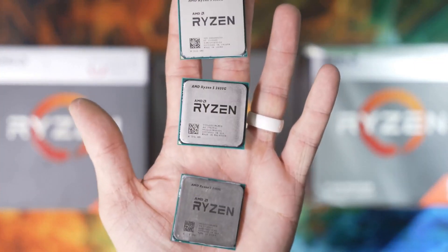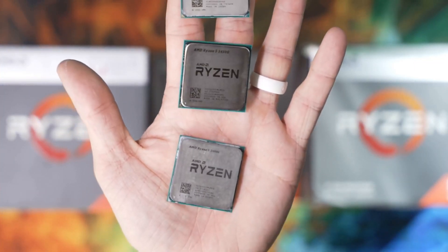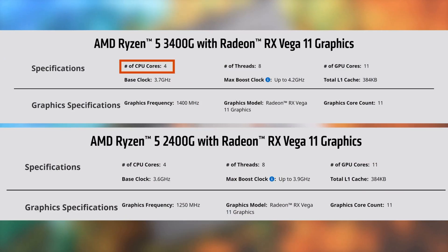Tech enthusiasts, welcome home. Today, we're unfurling the canvas to reveal a true maestro of multitasking, or should I say was, in its time.